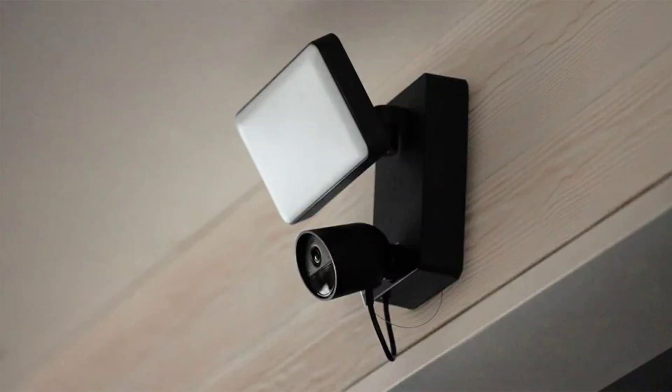Philips Hue expands its lineup with smart cameras and sensors for home security. Philips Hue continues to expand its product range.